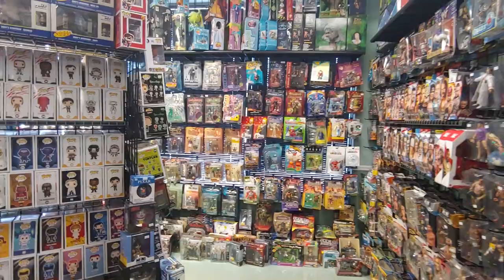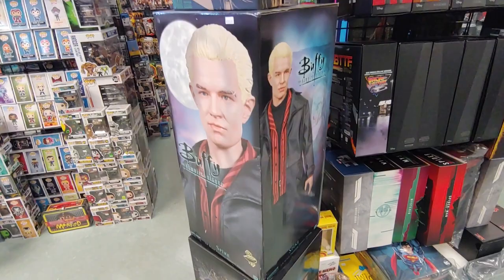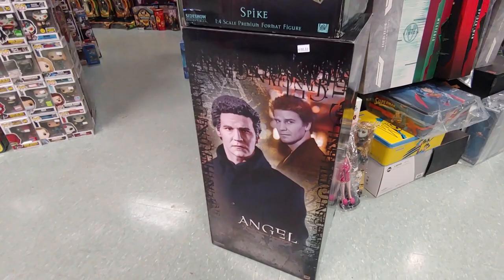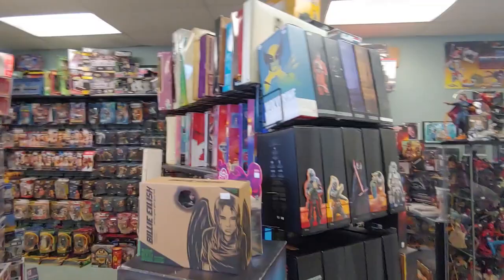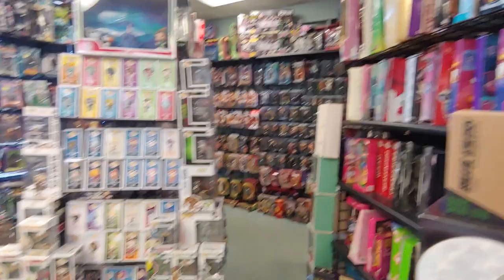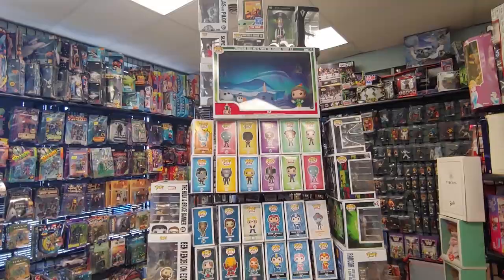Let's check up here — they got the Cave Troll, 200 bucks. Got this giant figure — Spike from Buffy the Vampire Slayer. Angel as well, there's the face. Yeah these are probably kind of old — 500 bucks. Got some Hot Toys here, got Wolverine from Sideshow — 225. I think retail is 250. Of course they got Pops — gotta have Pops in a toy store. All right, I'm gonna look around a little bit.